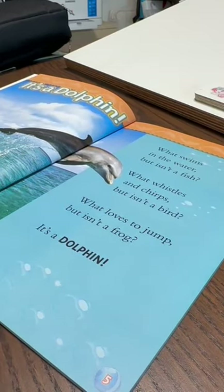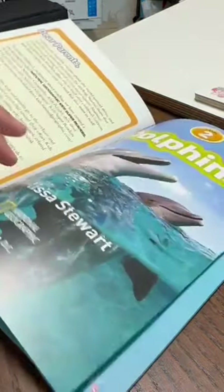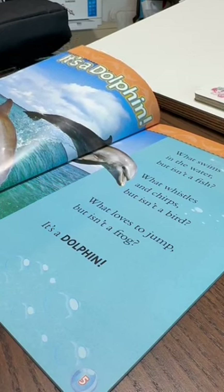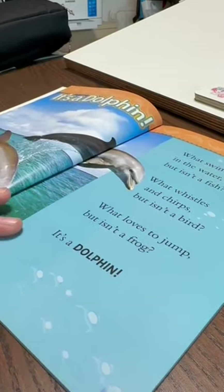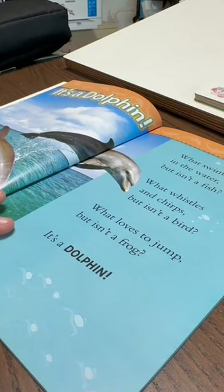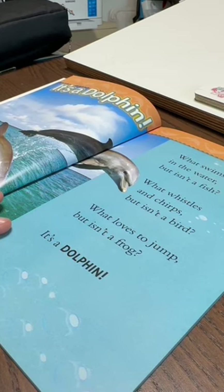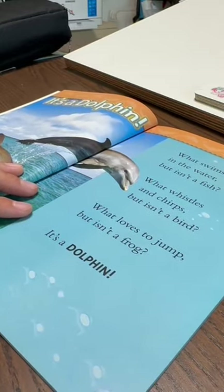Turn to the first page of the story. What swims in the water but isn't a fish? What loves to jump but isn't a frog? It's a dolphin.